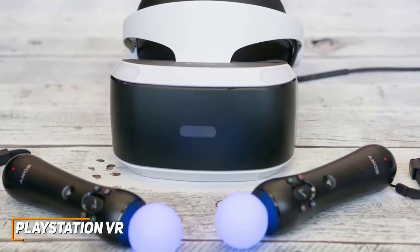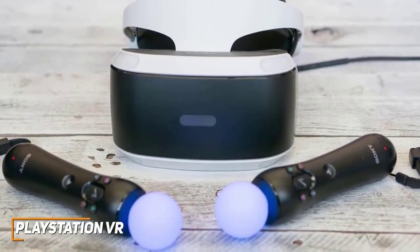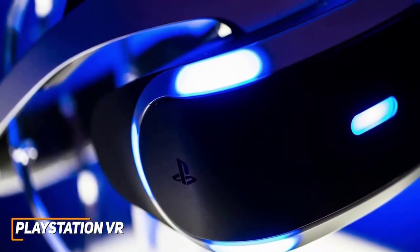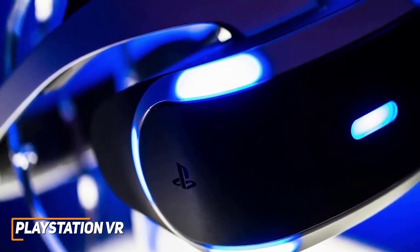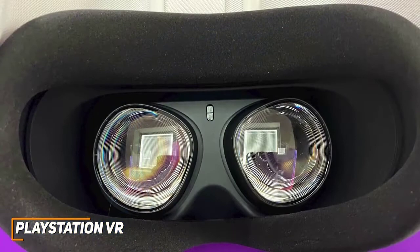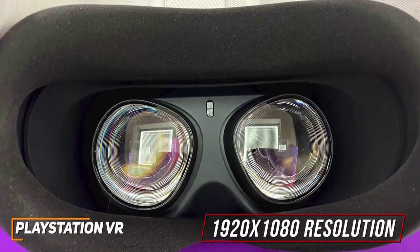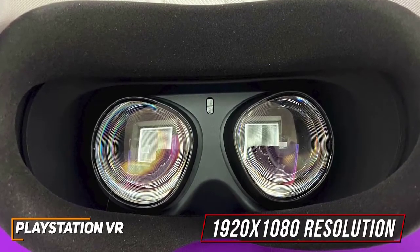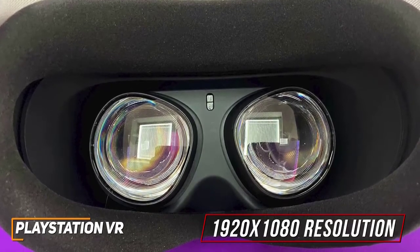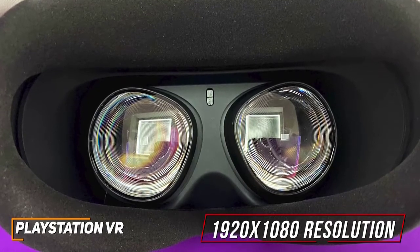It's compatible with Move Motion controllers and offers excellent movement tracking accuracy, but it lacks whole-room motion tracking like the higher-end Valve Index. You also get a processing unit that powers the social screen for multiplayer titles and delivers 3D audio to headphones for a better sense of direction. While some competitors offer a sharper image, it has a solid 1920x1080 resolution and a refresh rate of 90Hz or 120Hz depending on the game to eliminate flickering, minimize judder, and reduce eye fatigue. The 100-degree field of vision is also solid and provides adequate coverage of your surroundings.